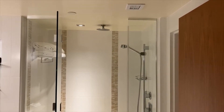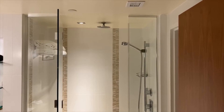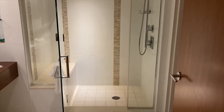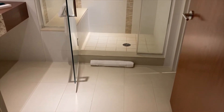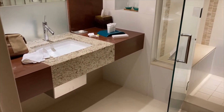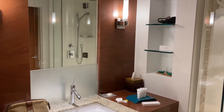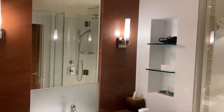When you first walk in, the shower is on your left. You have a rain head in addition to a standard faucet, and it is a step-in shower with a seat. There is tiling, and then the sink which looks like the standard Borgata sink with a mirror, and then there is a water closet with a door on your right.